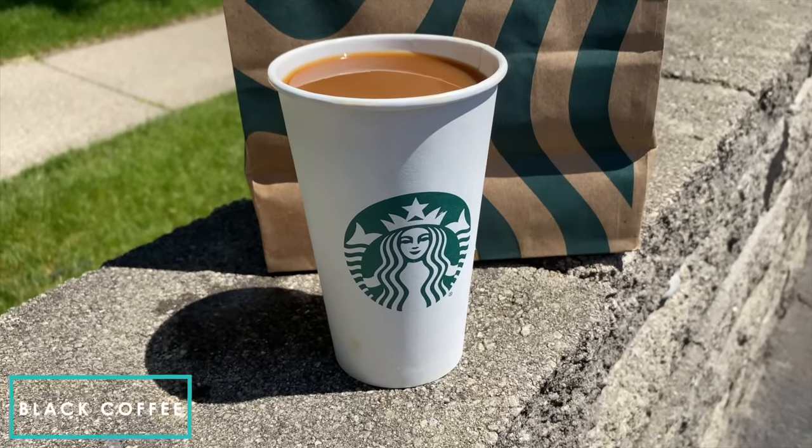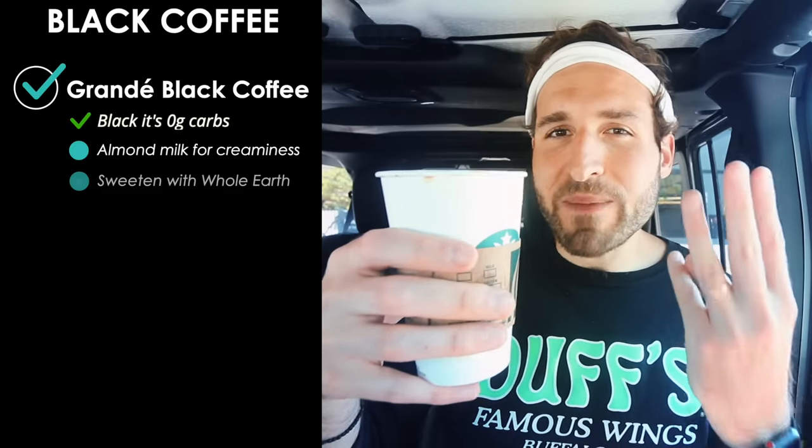The next keto drink is just a plain black coffee — zero grams of carbs if you order it black. I like to add a little almond milk and about three packets of the Whole Earth stevia monk fruit blend to mine, which brings the cost to $2.45 and the carbs to about one and a half to two grams. Honestly, the regular coffee here is just okay — I'm not coming to Starbucks for the regular coffee. The specialty drinks are where it's really at.